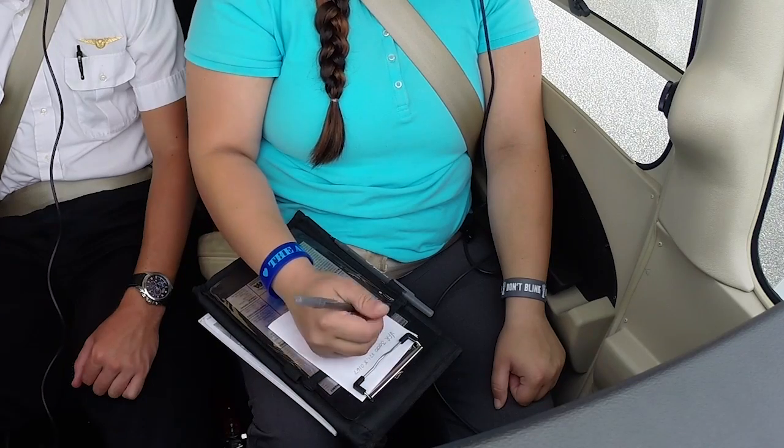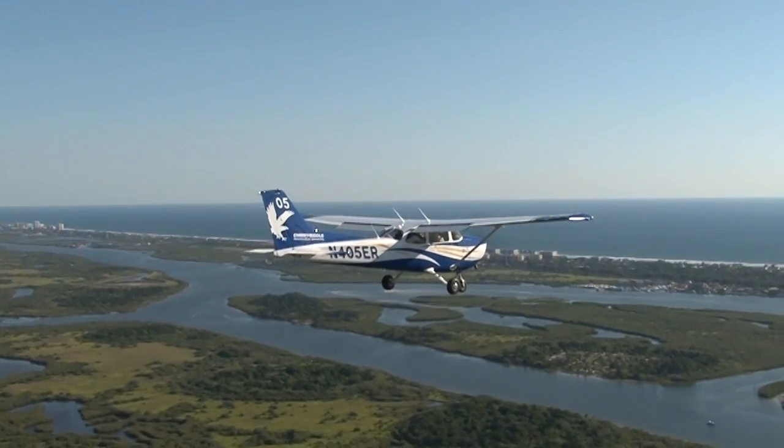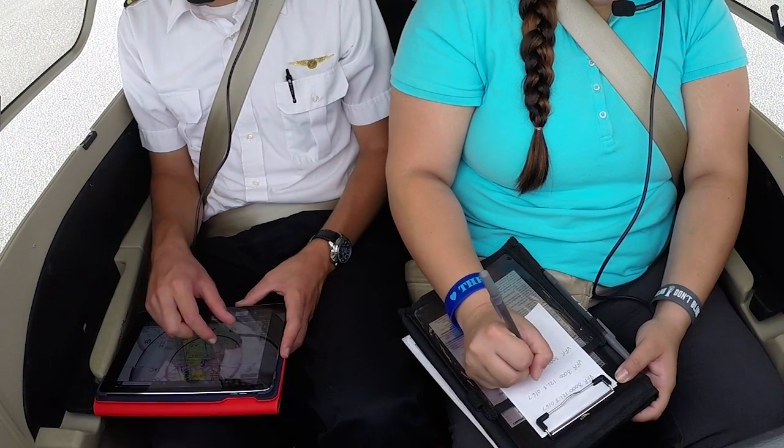You can also use your lap and kneeboard to hold on to things like your checklist, pen, and paper, which you'll need multiple times during the flight. Everyone has a different way of organizing themselves. The key is that there is organization.